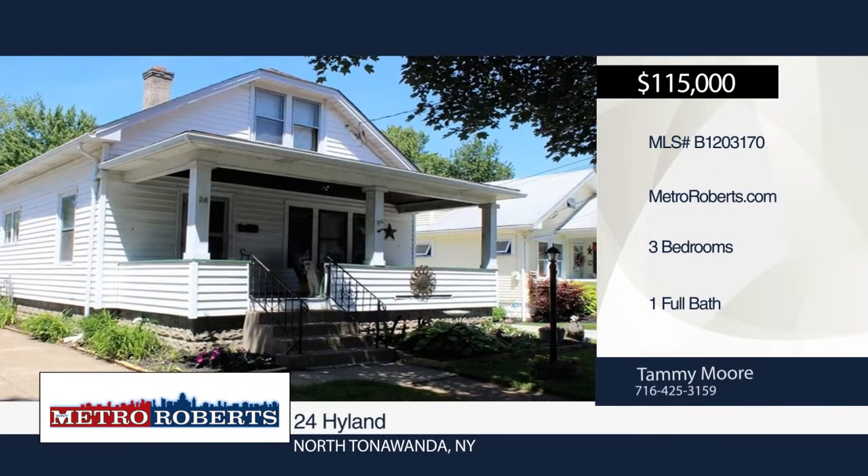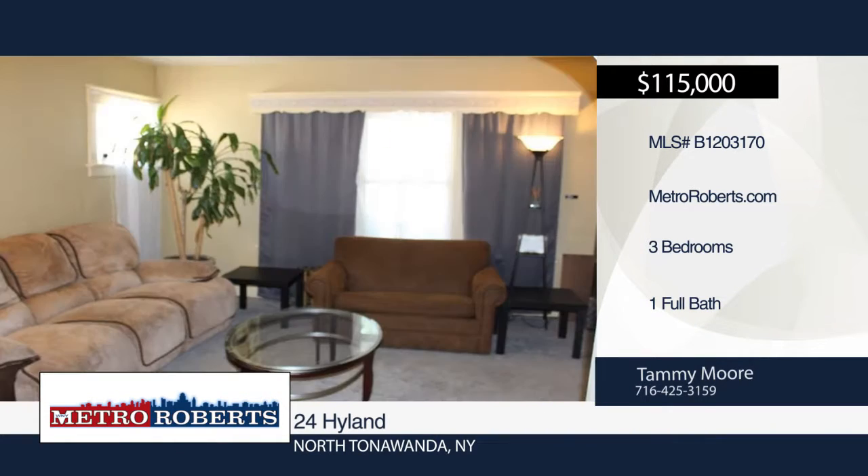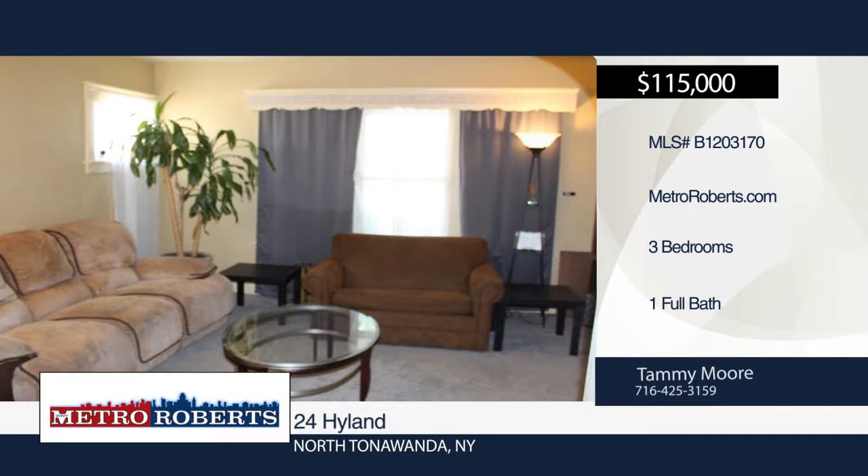Come and see this pristine three-bedroom home in North Katawanda. Features include a spacious foyer with closet space, updated kitchen including appliances, hardwood floors, and all its original charm.